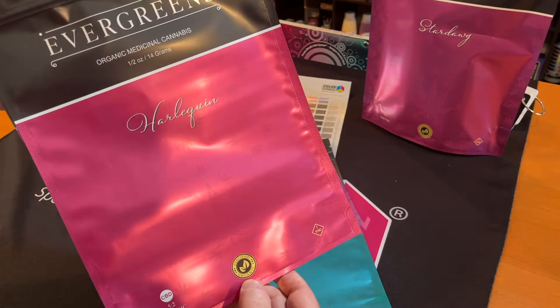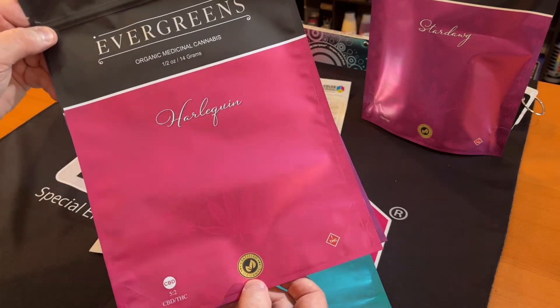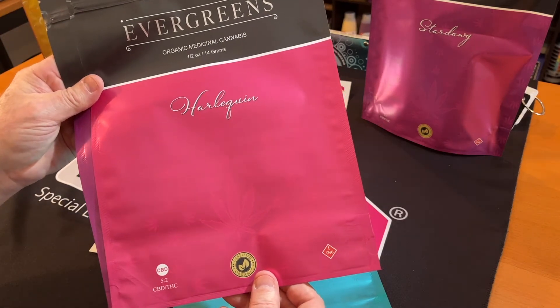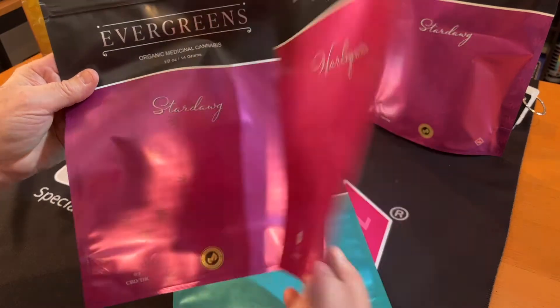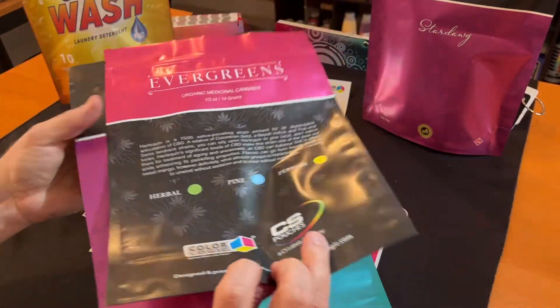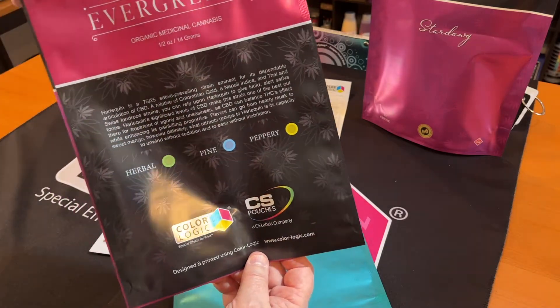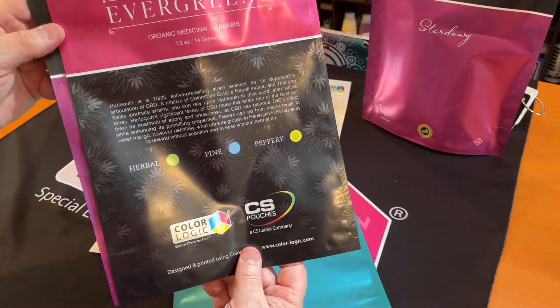People ask us about gold, so here you have the gold symbol right here — certified. We can produce 55 shades of gold and bronze using our ColorLogic system. But again I think CS Pouches should really commend themselves for a great job done off their Zycon press.